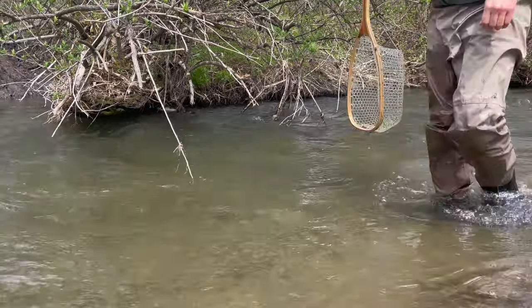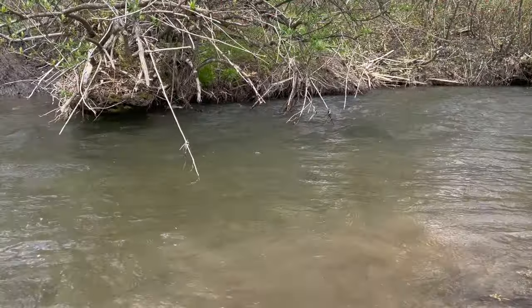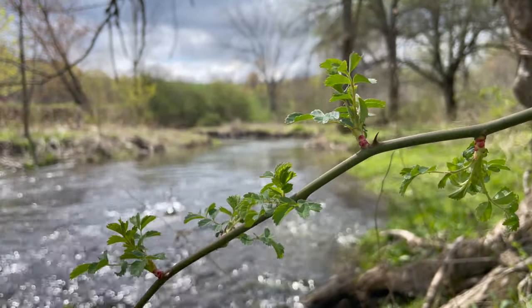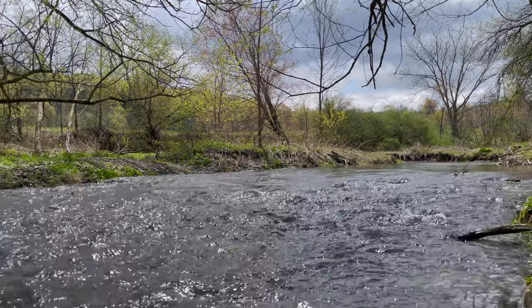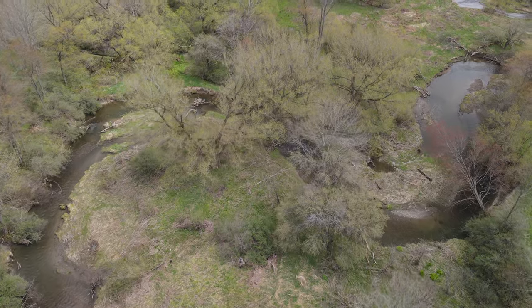Another monster — there he goes. There is so much texture here, so much cover.